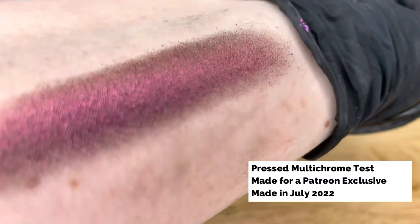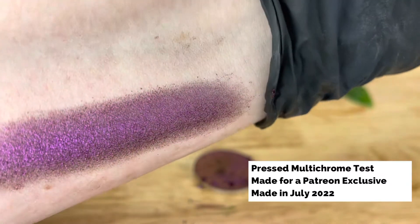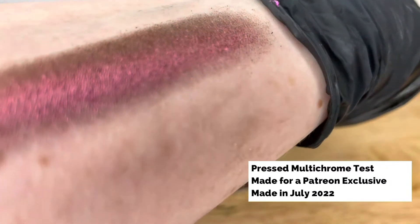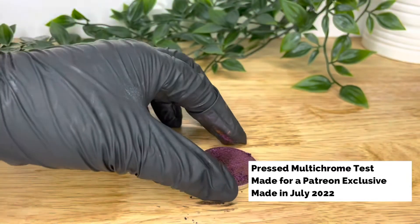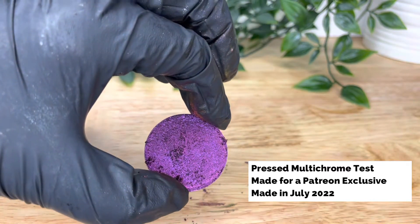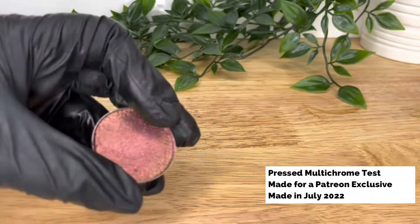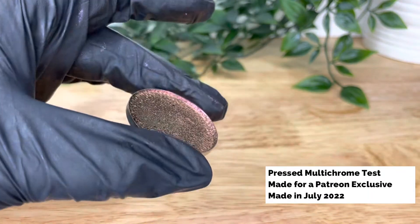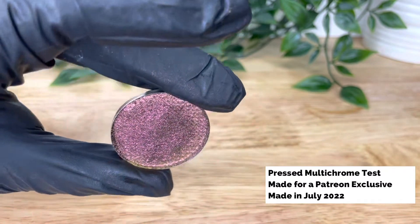Whatever stability testing you do, always keep a sample of the batch with the number and date stored at your lab. It's good to observe samples of everything you make to ensure they are performing as expected. By doing this, you can notice any changes in batches as they happen — they may be down to an ingredient, a manufacturing error, or something else. The safety of your customers is paramount.